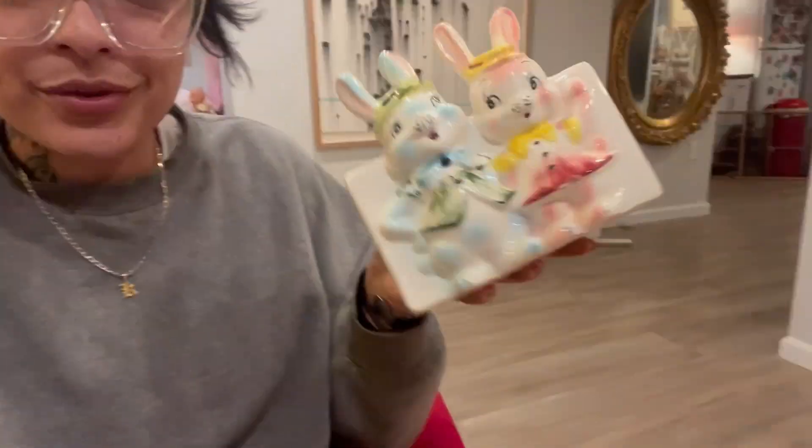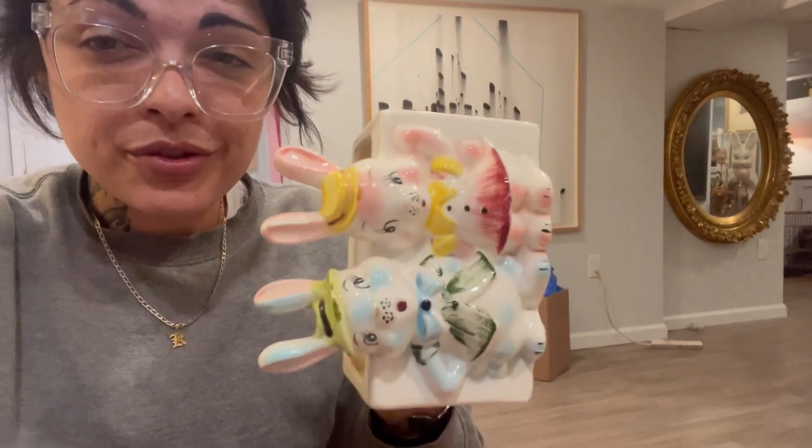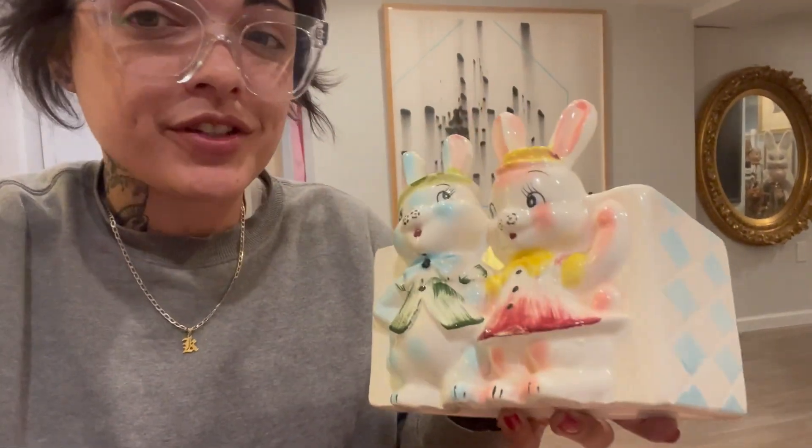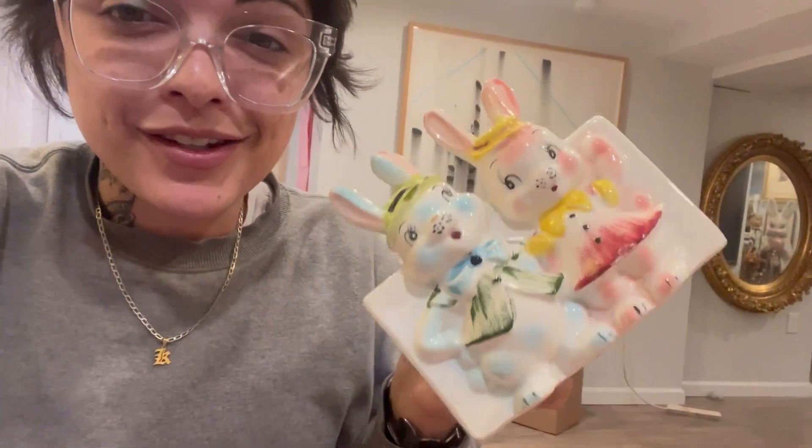Interrupting to give a sold update — a lot of people ask what this sold for. It just sold on eBay for $150. I do think I could have gotten more, but of course it's got some chips on it. Either way, it was still an awesome return.